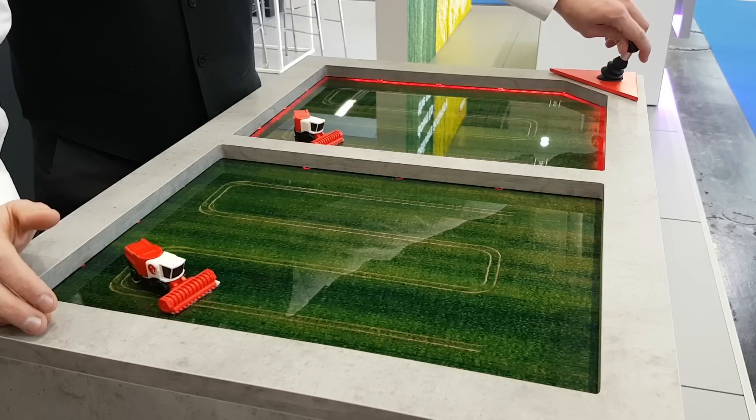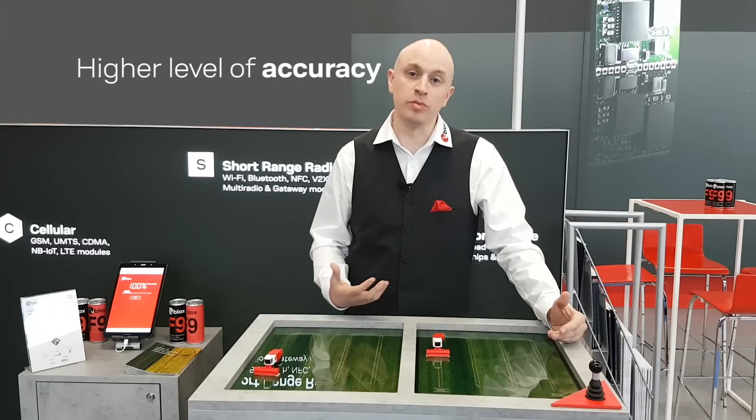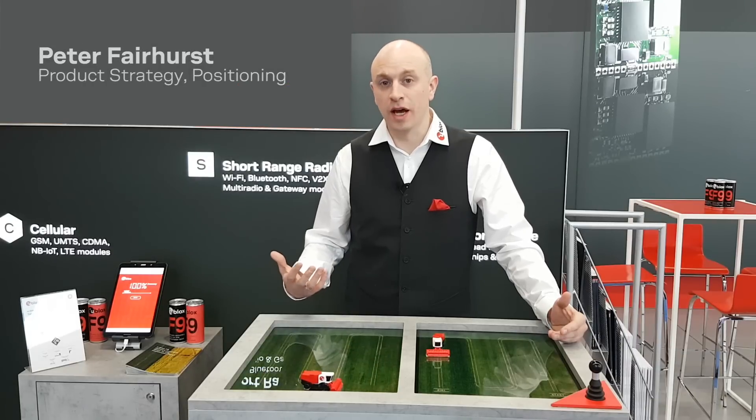This means new navigation applications are able to access a much higher level of accuracy. It enables applications such as lane-level navigation in automotive and automated navigation for robotic lawn mowers and UAVs.